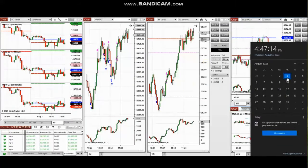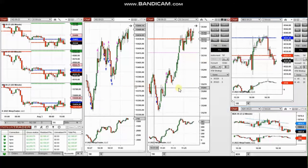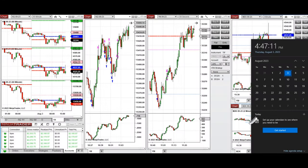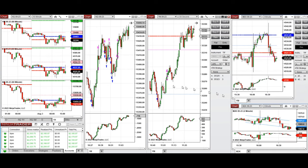The next few trades are those I took during the New York market session. A video with detailed explanation was sent to students yesterday, and I'm going to replay it here. Hello everyone — I'd like to share the trades I took today on Thursday, 3rd of August 2023. These trades were taken on Nasdaq and also Dow Jones Industrial Average futures.